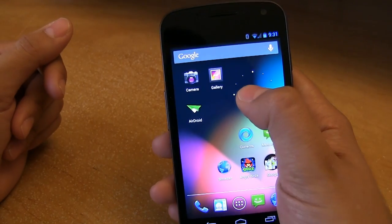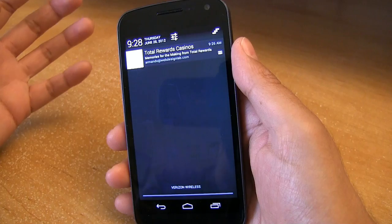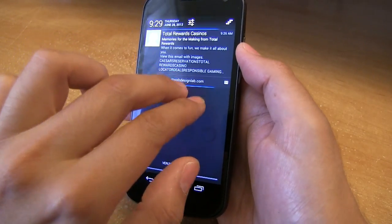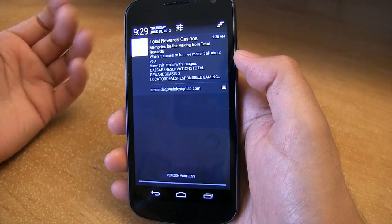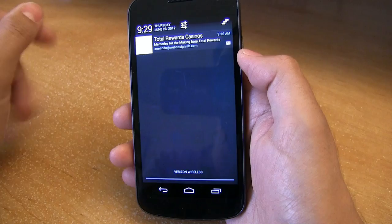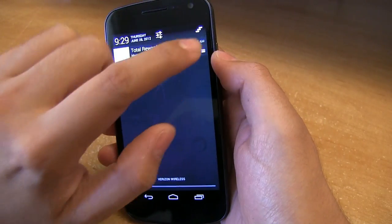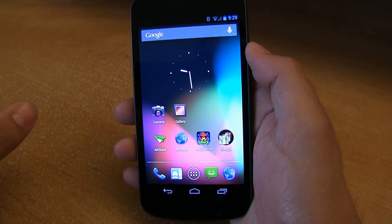Another small but actually really big update is the pull-down notification panel. It's a lot cleaner and has been revamped. For example, here I have an email from Las Vegas Total Rewards Casino. Rather than diving right into my email, I can use two fingers and it'll give me a snippet of my email — so I can see if it's important enough to open or just read it later. Really, really nice. And when you have a lot of messages, you can clear them all with a nice animation.